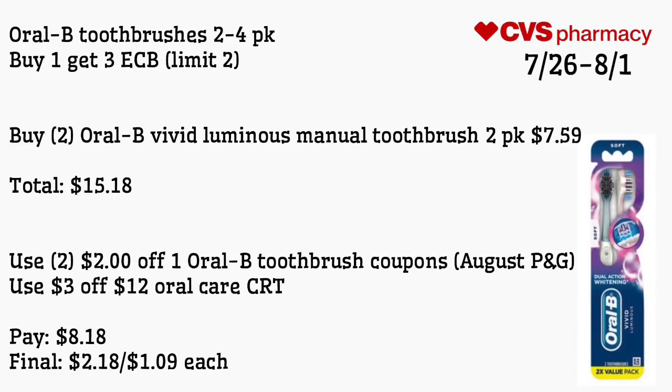Oral-B toothbrushes two to four packs — buy one get a $3 ECB, limit of two. Buy two Oral-B Vivid Luminous manual toothbrush two-packs for $7.59, totaling $15.18. Use two $2 off one Oral-B toothbrush coupons from the August P&G and a $3 off $12 oral care CRT. Pay $8.18 — final cost is $2.18 for both or $1.09 each. Note: the coupon excludes the Healthy Clean, which is the cheaper two-brush pack.